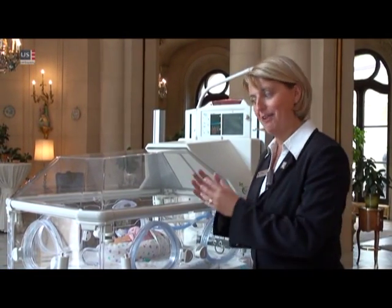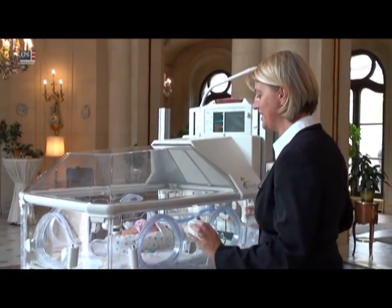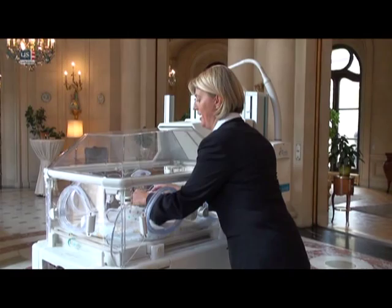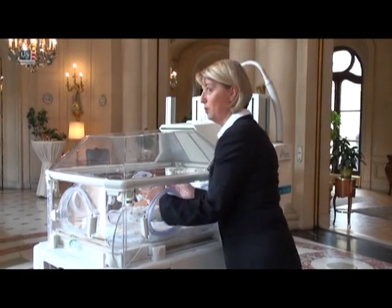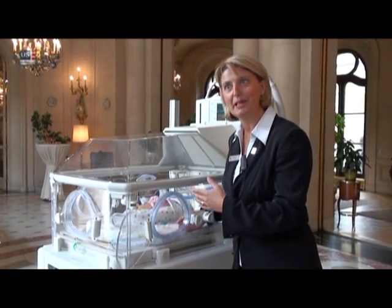And the third challenge we face every time we move these babies from one bed to another is that we stand the risk of pulling out all of the tubes and the wires that we have inserted in order to provide treatment to the baby.